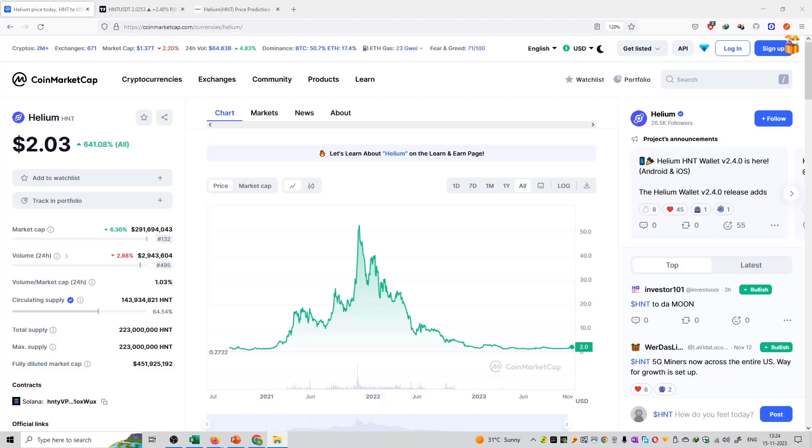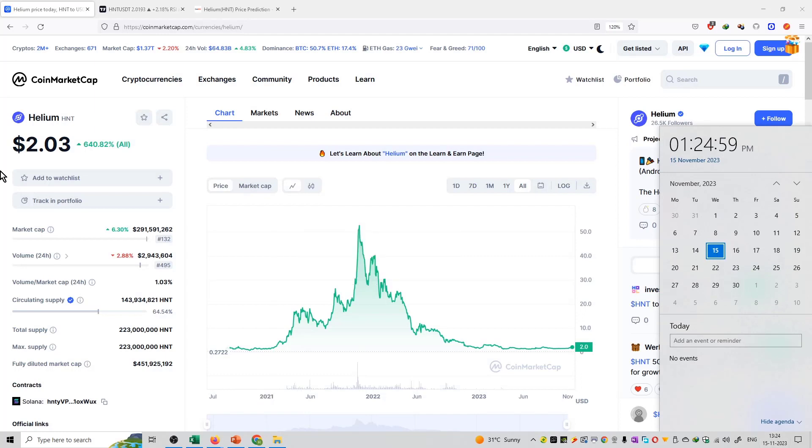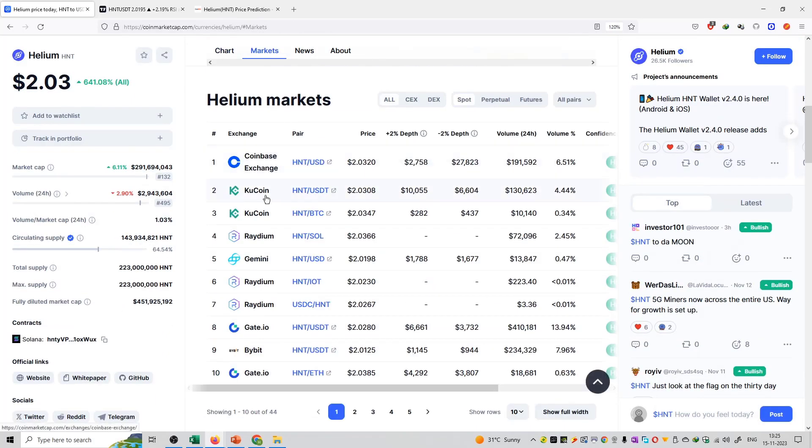Welcome to the series of cryptocurrency price predictions. I am recording this video on the 15th of November. The price is $2.03, the rank is 132, and the market capital value is $291 million. It is available on Coinbase, KuCoin, Radium, and Gemini Exchange, and it is built on the Solana blockchain.